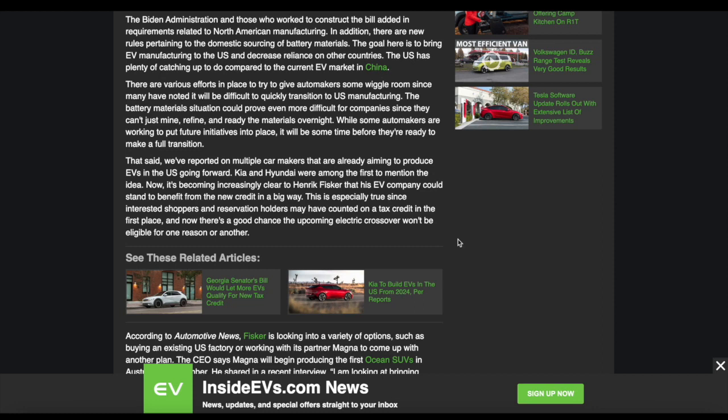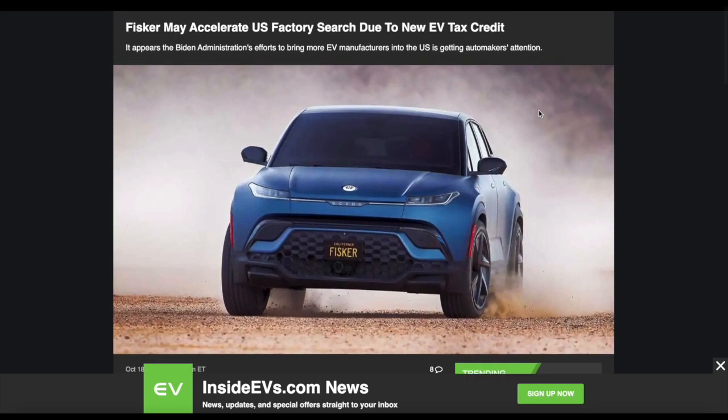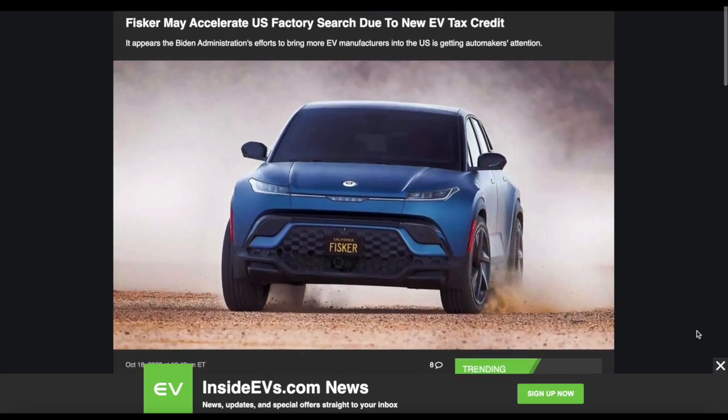So Volvo and Polestar want to build EVs in the US — it's actually a really good idea. Volvo is already building EV cars and normal cars in the US. So when the Polestar 3 starts to be built in the US, people are going to really like that because it's going to bring down the cost by almost $10,000. So naturally, Fisker is considering the same thing, because right now the Fisker Ocean will be built by Magna Styrie in Austria. That is in Europe, so for now they'll have to ship these cars to the United States.